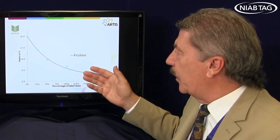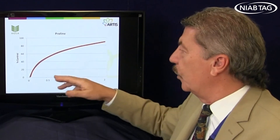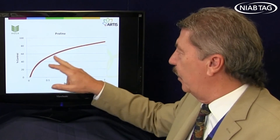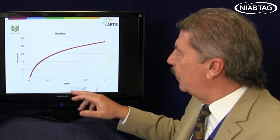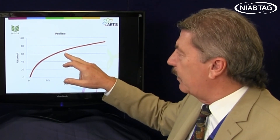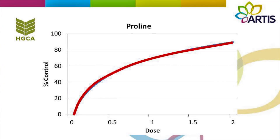If you flip that and look at it differently, examining the level of control you get by increasing your dose, you get a curve showing that if you're using near a full dose, you're getting about 60% control just from the triazole, and that's pretty good.